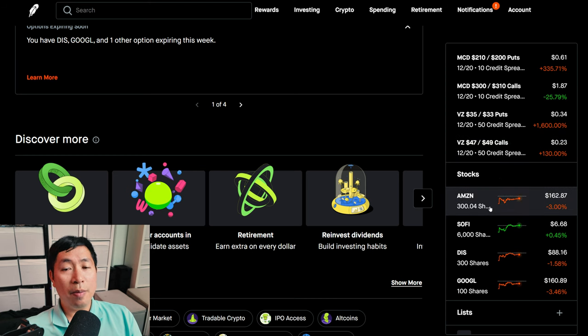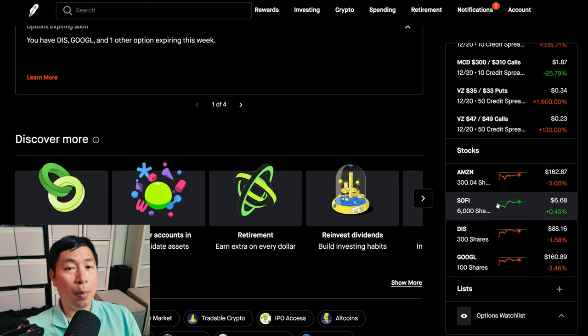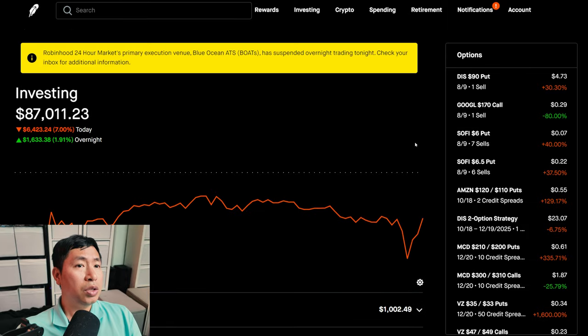I also got rid of my PayPal position. I had 200 shares of PayPal and I was doing covered calls on PayPal. However, I no longer have shares of PayPal in my portfolio, so that's gone. And I used that money to put it towards some other positions. So those are the changes that I just made in my portfolio today.